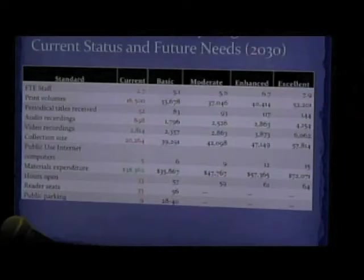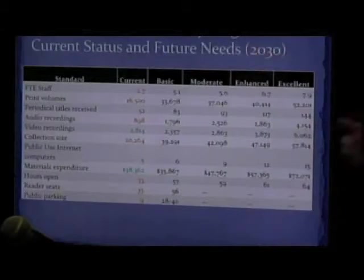As far as our materials expenditures, we really are required to hold the line on that. So we're definitely meeting basic needs, but only basic. We haven't even made it to moderate. So this is really what we would expect to have — obviously it would be great to be excellent, but we're pretty realistic about the size of the town and the building needs that we already have in town.